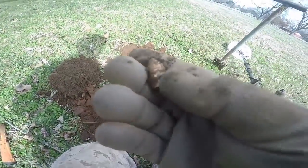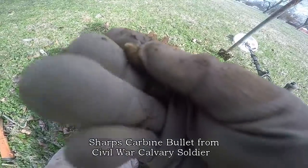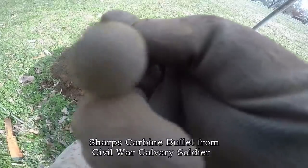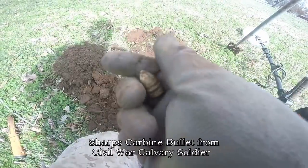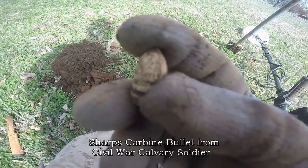It looks like it's gonna be another Sharps. Nice one. That's a nice drop right there. Love that patina. You can see the seam where they molded it, right there.